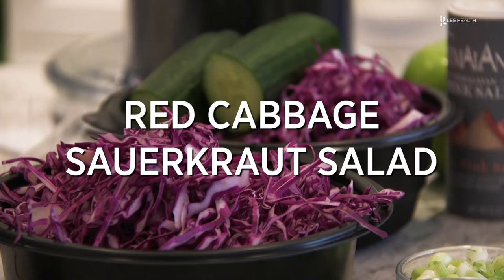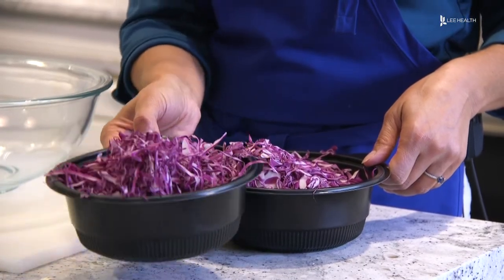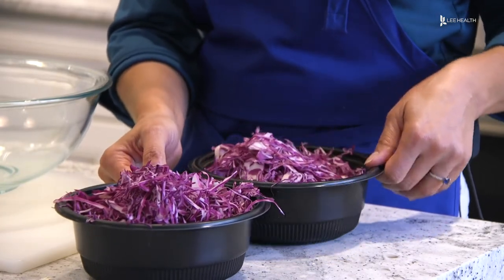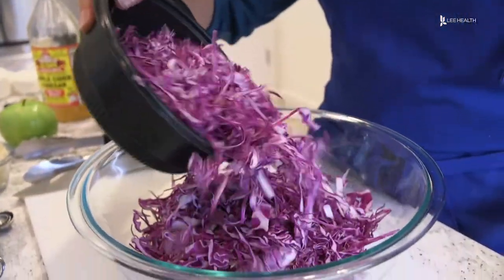It is a red cabbage sauerkraut salad. The compounds in cabbage are called sulforaphane, and those are good compounds for your body. They're anti-cancer and they're immunity compounds. So we're gonna start with the cabbage.